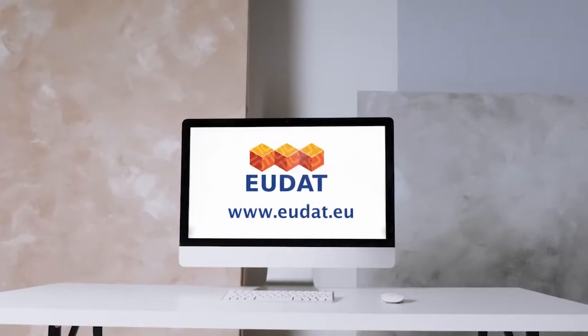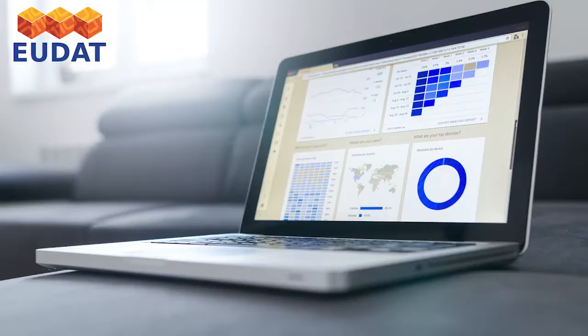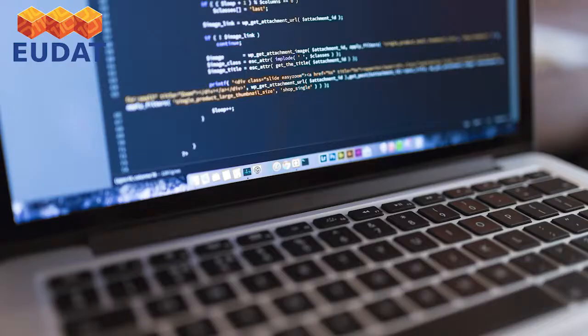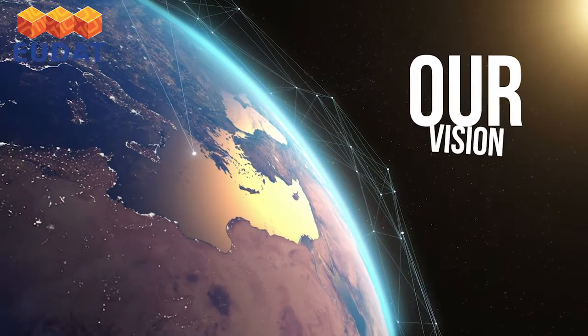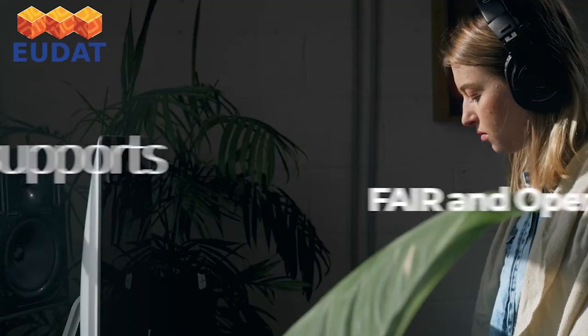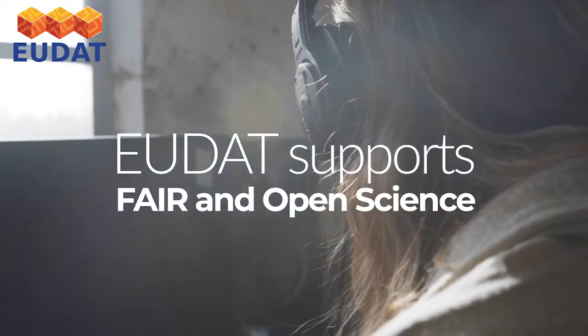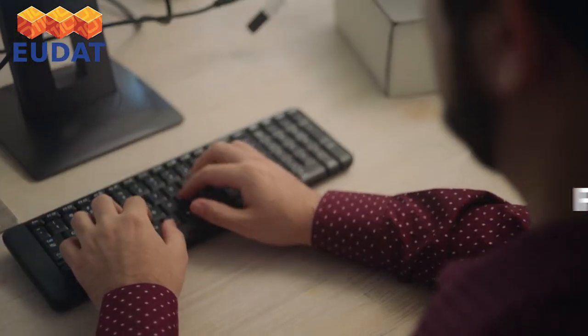The EUDAT CDI is one of the largest infrastructures of integrated data services and resources supporting research in Europe. Its vision is to see research data shared and preserved across borders and disciplines. That's why EUDAT strongly believes in research data that's findable, accessible, interoperable, and reusable.